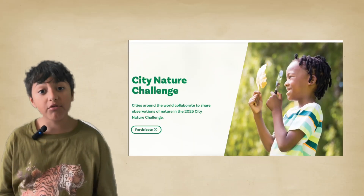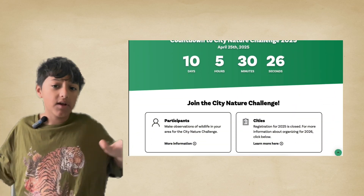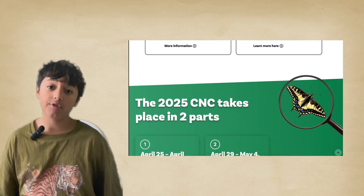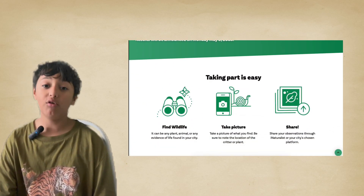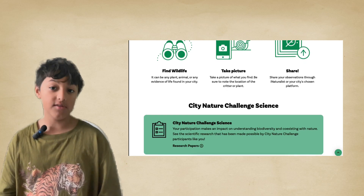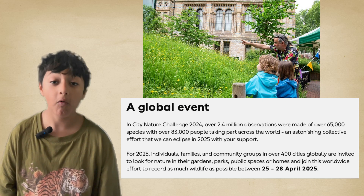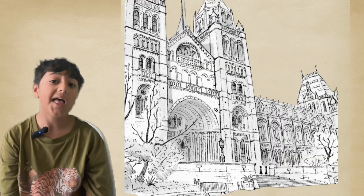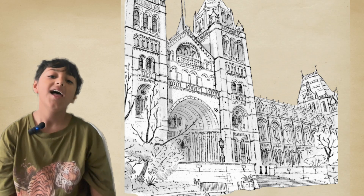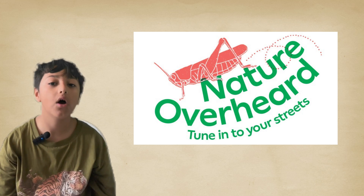There's also another huge project called the City Nature Challenge, where you record and write down any animals you see or think you've seen onto a piece of paper and send that information to the organisers. It's really important to protect wildlife in urban areas because there isn't that much. The Natural History Museum also has its own citizen science project called Nature Overhead.